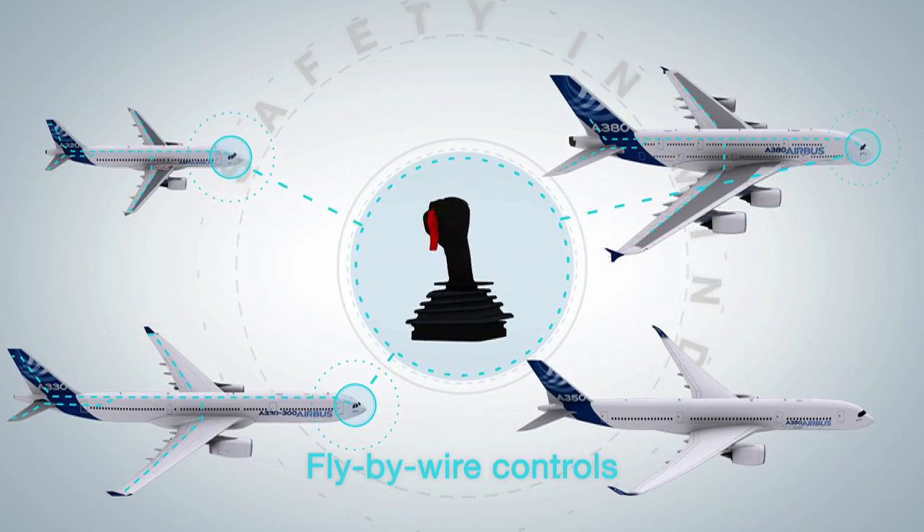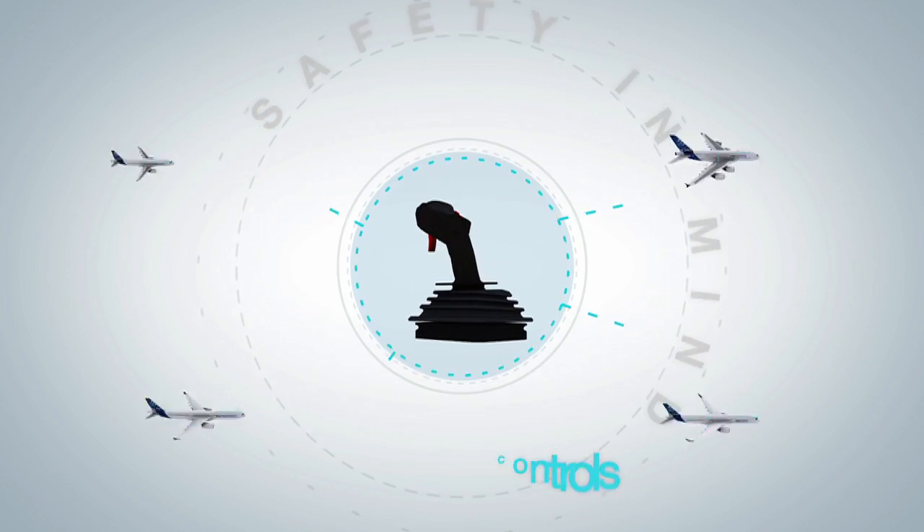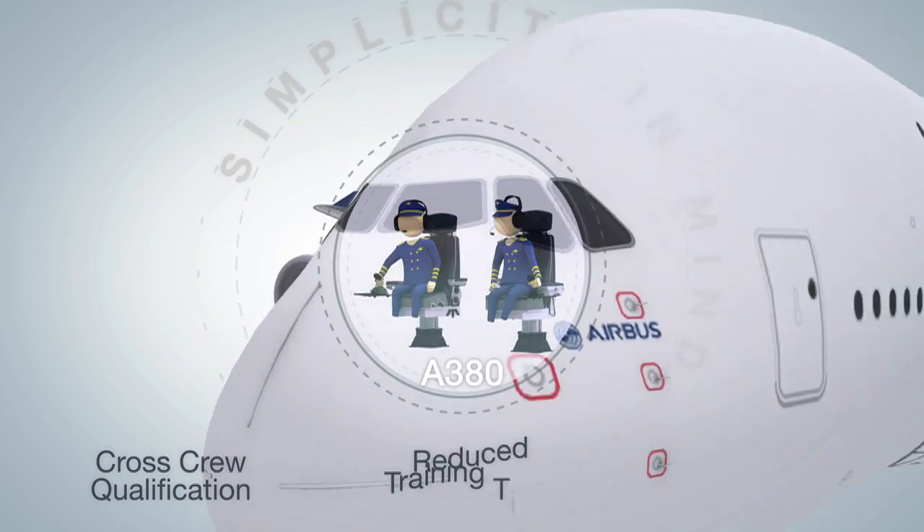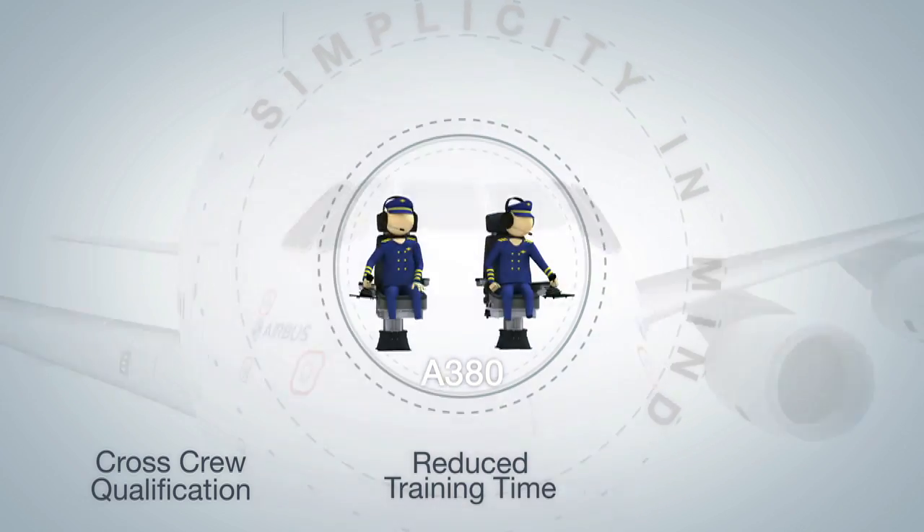In terms of commonality, thanks to Fly-by-Wire, our operators can benefit from reduced transition periods when introducing new aircraft types. Fly-by-Wire was first introduced with the A320 and today is a key feature in all our aircraft in production.